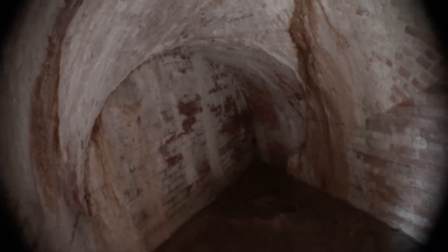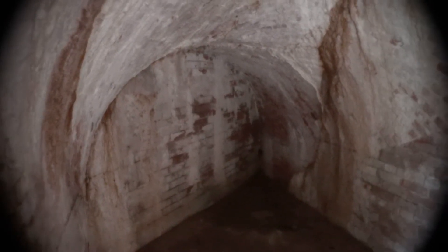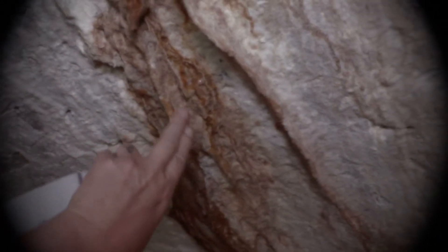I don't know why they would put this wall up. You have some more of that salt formation stuff there — it's really cool. I don't know exactly what that is.